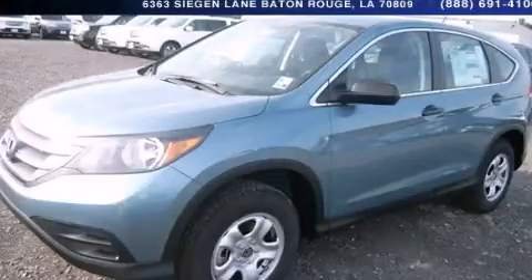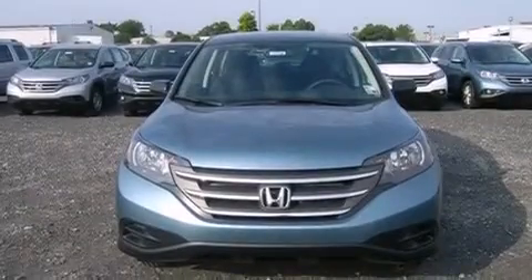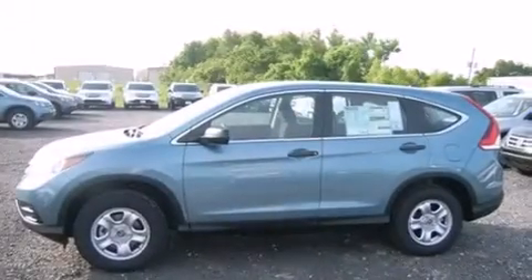This is a brand new 2014 Honda CR-V, a great blend of utility, comfort, and style. It has a 2.4 liter 4-cylinder engine and a 5-speed automatic transmission.